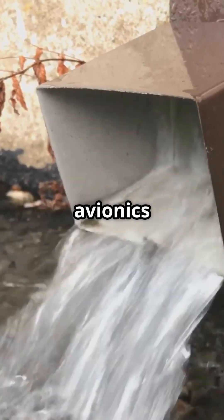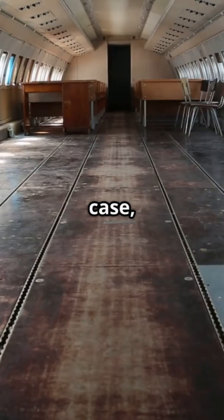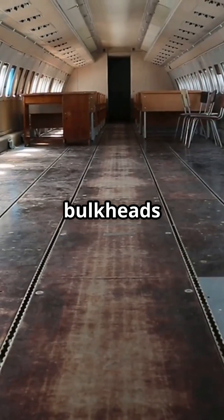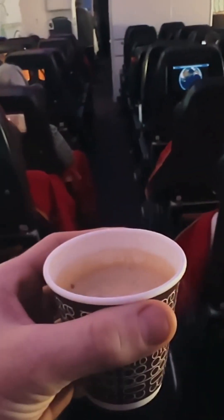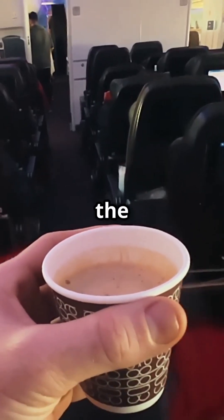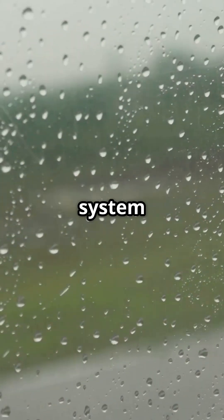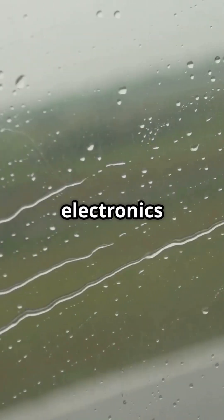Those channels lead to safe collection points, keeping it far from the avionics bay where flight computers live. And just in case, Boeing added sealed bulkheads — physical barriers that block even a stray drip from sneaking through. During long flights, temperature changes can create condensation under the floor, and the same hidden system drains that moisture automatically, keeping the electronics bone dry.